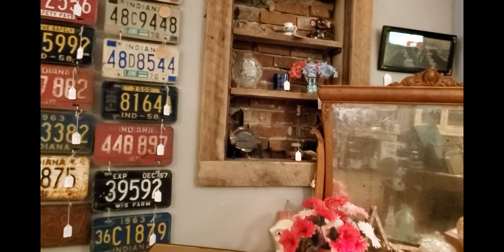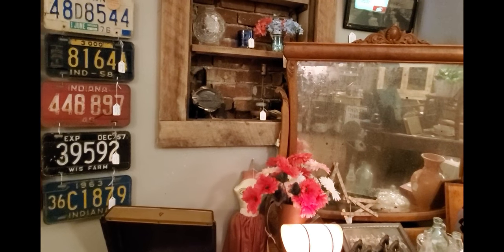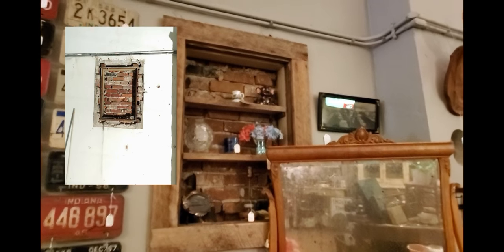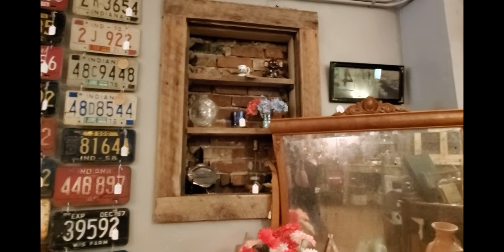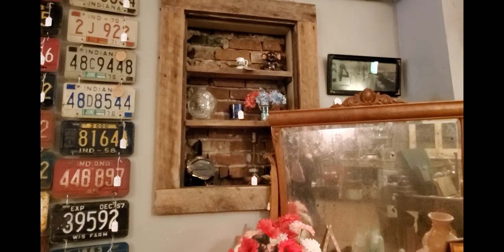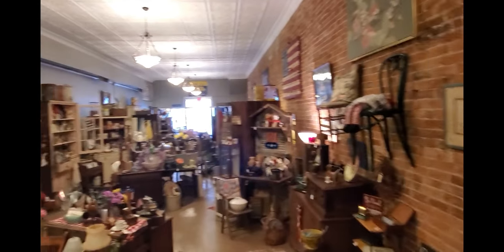This was all drop ceiling and drywall, and when we redid the building we came across this little cove that was a window before the building next door was built. We framed it out with barn wood and I use it as a little shelf — it's looking pretty bare. I've got a lot of work to do.